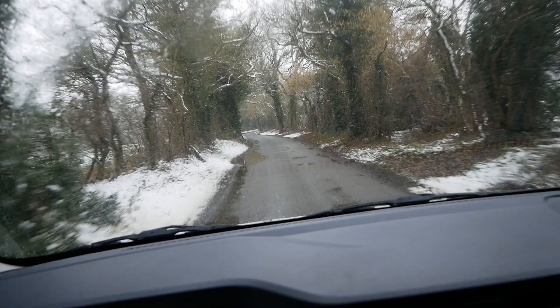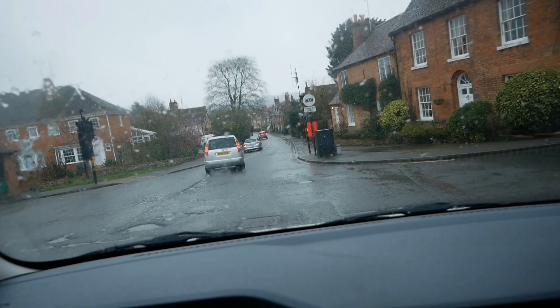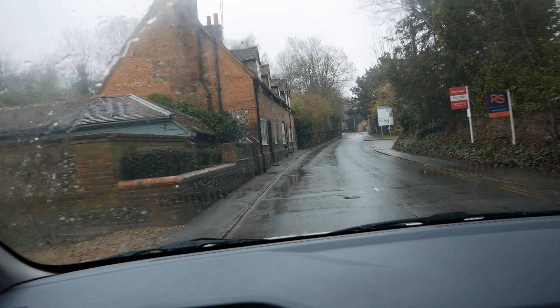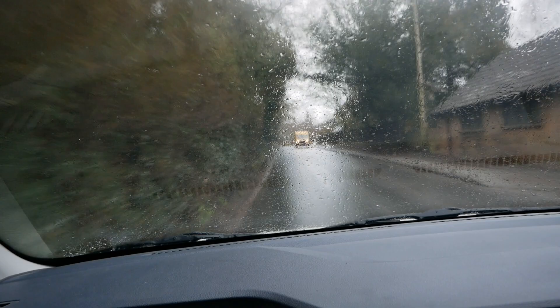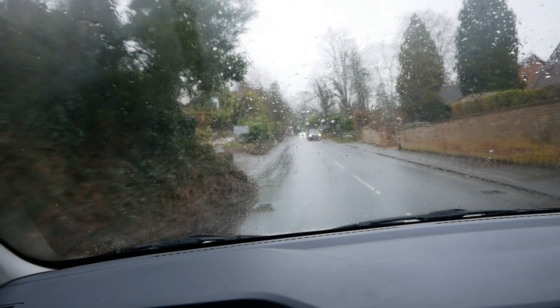I've just come down Streetly Hill — a very steep hill — and I had it on full regen but was only getting one bar of regen on the dash. That's clearly because the battery is cold, which is another thing meaning I'm not getting the most efficient driving today. Normally I would have seen three bars at least coming down at speed like that on full regen, but not today because the battery can't absorb the energy when it's cold.